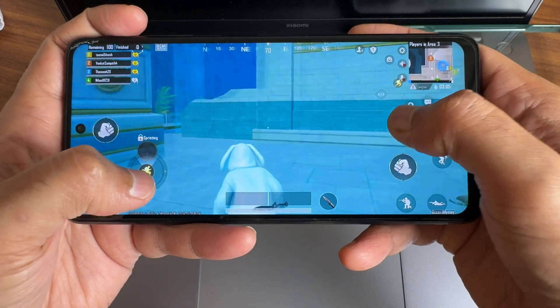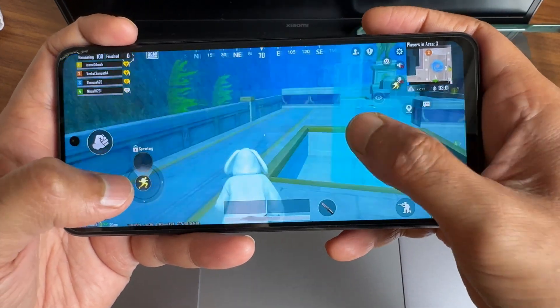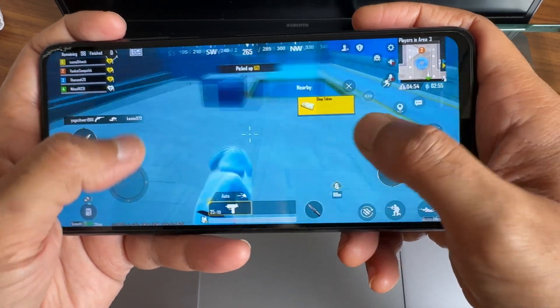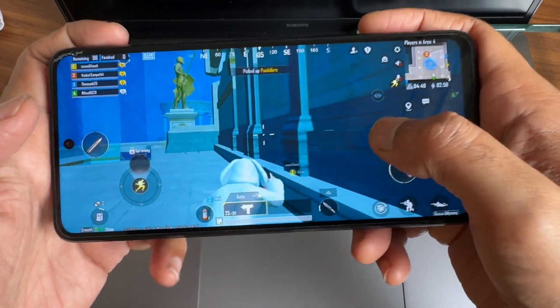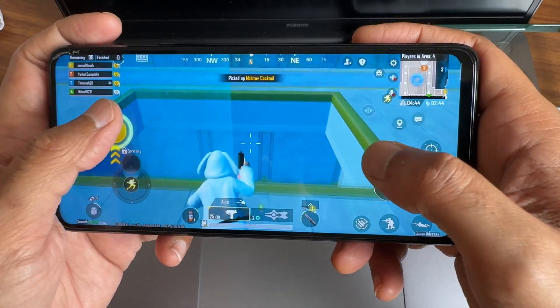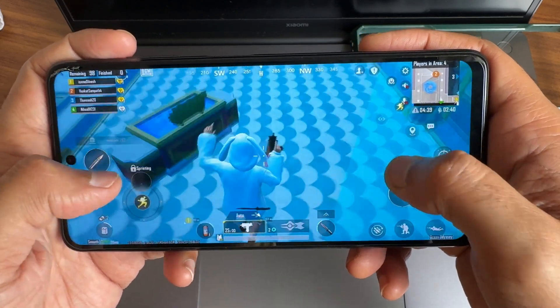Coming to BGMI graphic settings, extreme plus options are available here. The new game mode is really good — I already explained this in yesterday's video as well and I'm really liking this kind of game interface. It's a lot more adventurous and interesting. There are also updates available in the game.